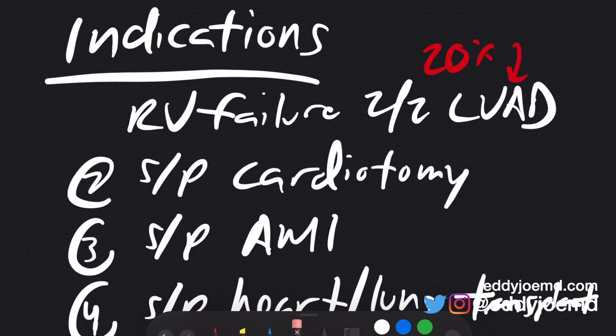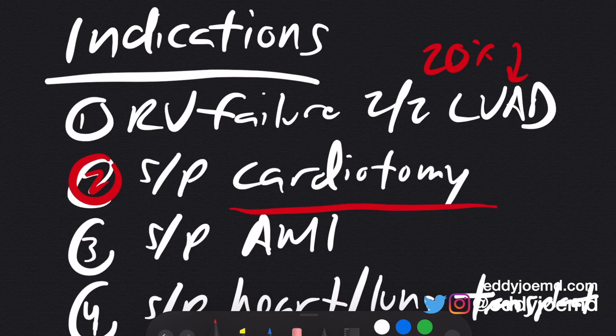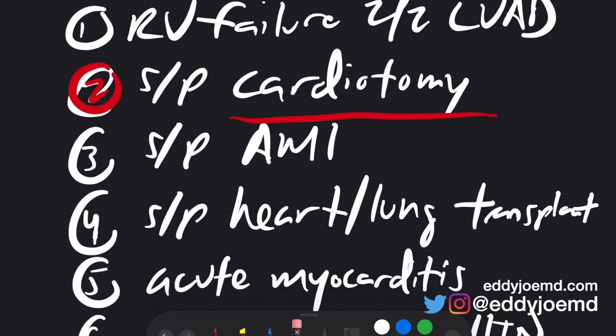The second indication is for patients who had open heart surgery. During open heart surgery — cardiotomy is the terminology — something happens to the RV. They might have the inability to close the chest because the RV is dilated, the graft doesn't work properly, or a number of other reasons a cardiothoracic surgeon could explain. You do see right heart failure after some sort of open heart surgery, and this could potentially help with that. The third indication is for patients who have myocardial infarctions affecting the RV or the inferior wall, who may also go into right heart failure.